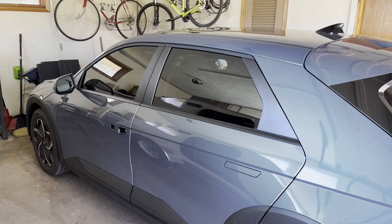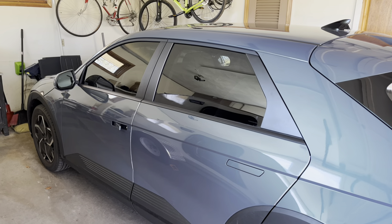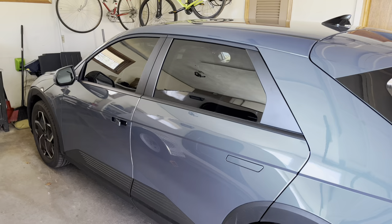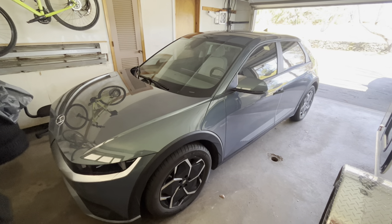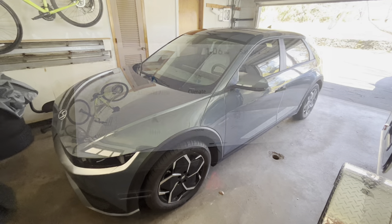Hey everybody, it's the IONIQ guy here. Today I want to talk to you guys about the first 10 things I think everybody who purchases an IONIQ 5 should do. Some of these things are pretty similar to what most people would do with any car, but a few of them are particular to this model.